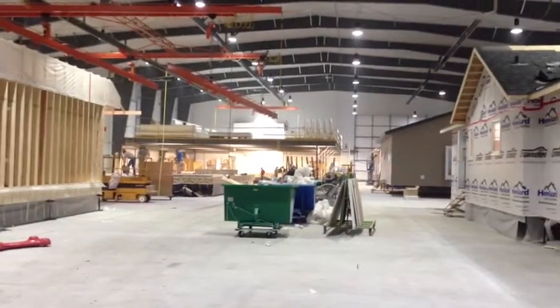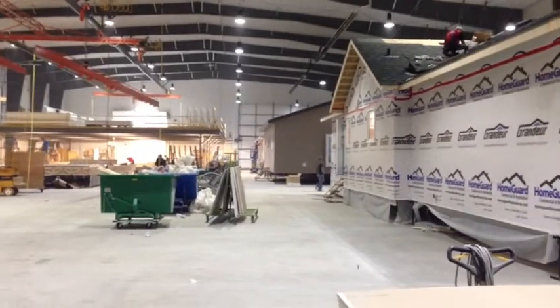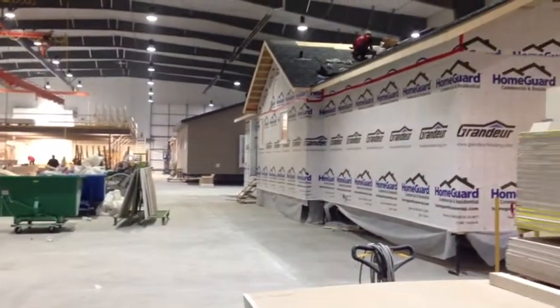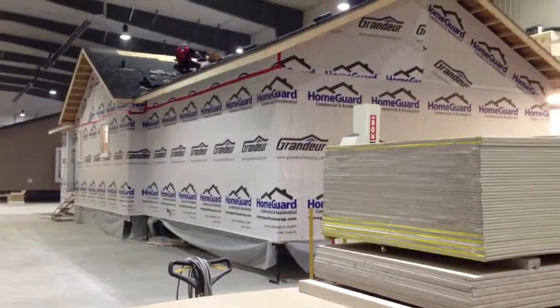Grandeur Housing is proud of producing the best manufactured homes in the industry. Multiple quality control checks through production ensure each home is finished to an extremely high standard.